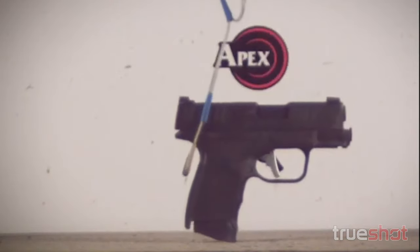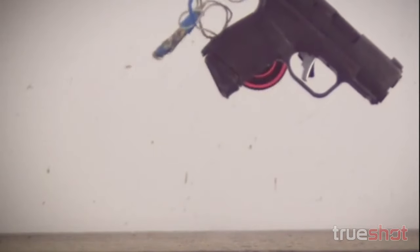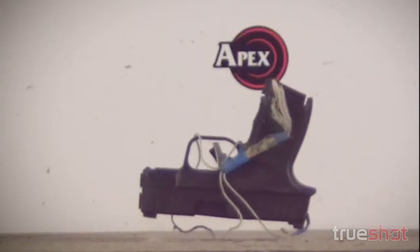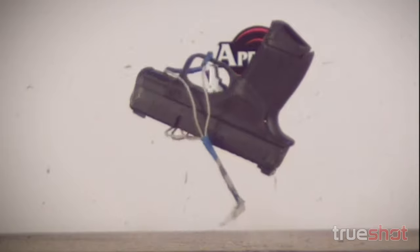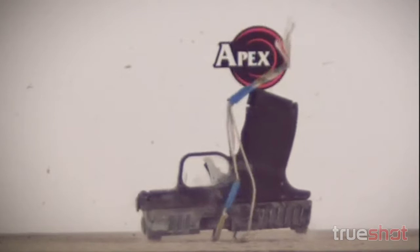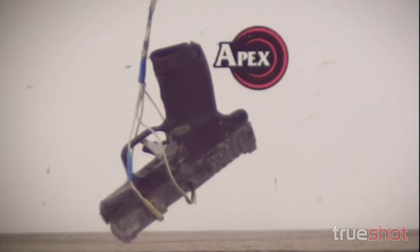We'll go to the range and drop test next. We typically drop test bare minimum two guns — 27 drops onto concrete from six feet, and that's every orientation. Think of a cube: every flat, every edge, and every corner gets dropped on the concrete from six feet. We also calculate the worst possible angle for the trigger to want to fire itself when you drop the gun. We do that in ambient, at hot like 130 degrees, down to like negative 20 or 30 degrees — hot and cold to check out function and durability of parts.